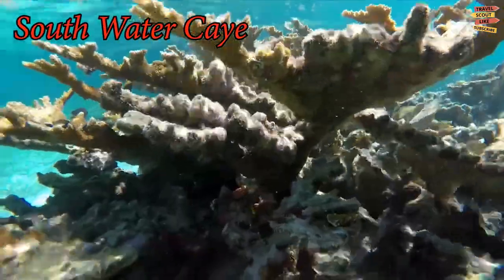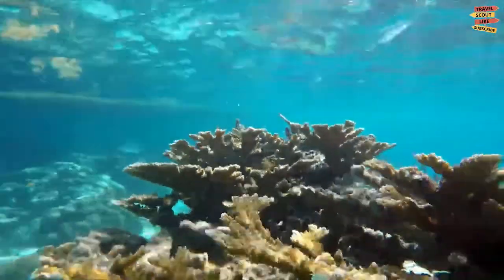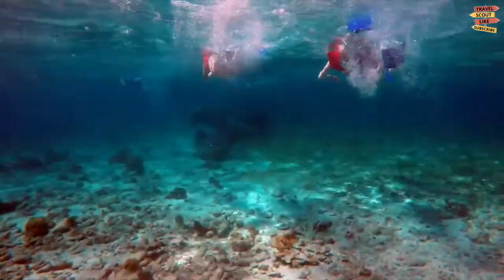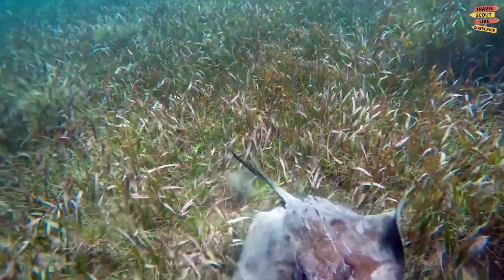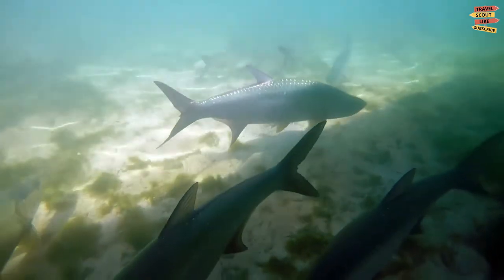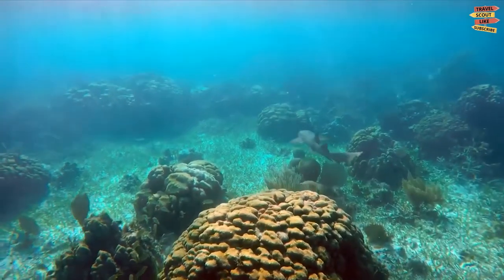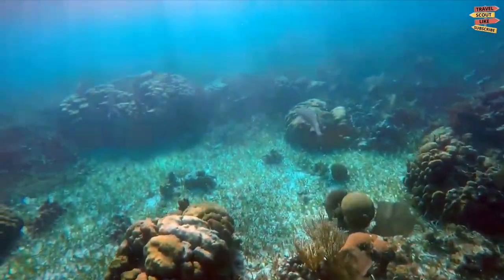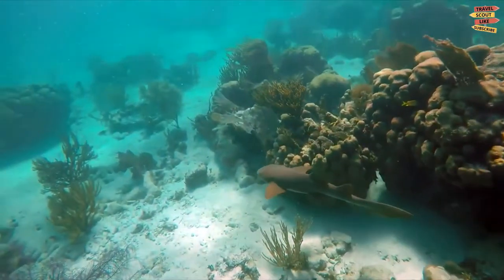Southwater Caye Marine Reserve is the second largest marine reserve in Belize, a priority for conservation due to its rich biodiversity. It provides habitats for commercial and non-commercial species. You can experience a night snorkel here, and it's 100% safe. You'll get to see much sea life — manta rays, sharks, sea turtles, pufferfish, octopi, seahorses, and extremely healthy corals, and so much more.